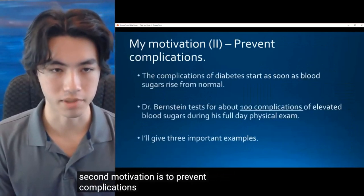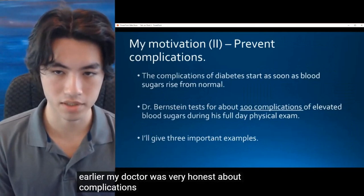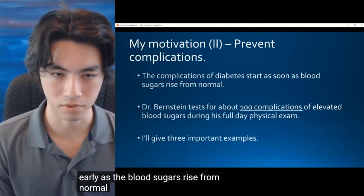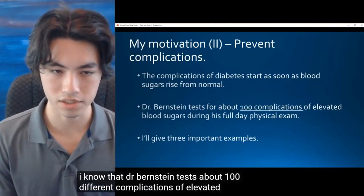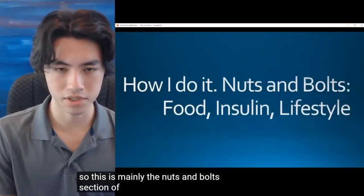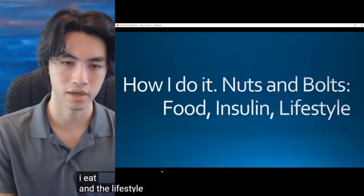My second motivation is to prevent complications. My doctor was very honest about complications and mentioned that they can start as early as blood sugars rise from normal. I know that Dr. Bernstein tests for about 100 different complications of elevated blood sugars. This section is mainly the nuts and bolts of how I personally manage it — the insulin, the meals I eat, and the lifestyle I live.